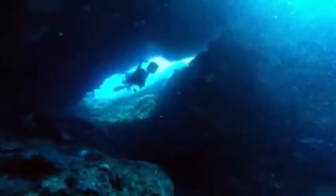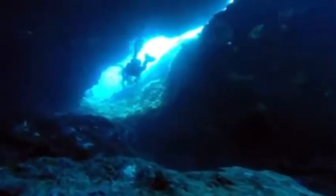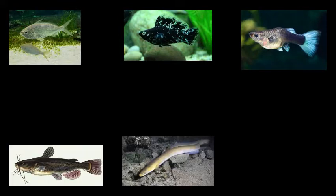In cenotes, the flora and fauna are generally scarcer than in the open ocean. However, marine animals do thrive in caves. In caverns one can spot mojaras, mollies, guppies, cuttlefish, small eels, and frogs.